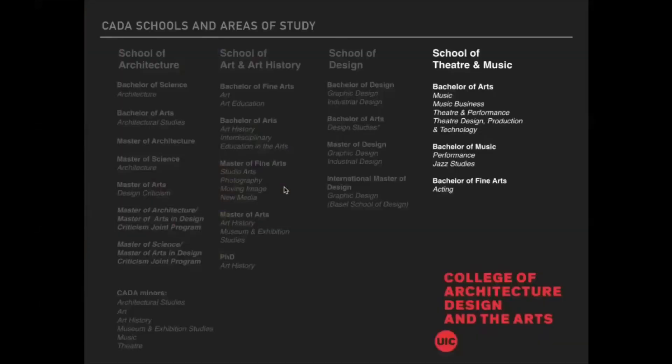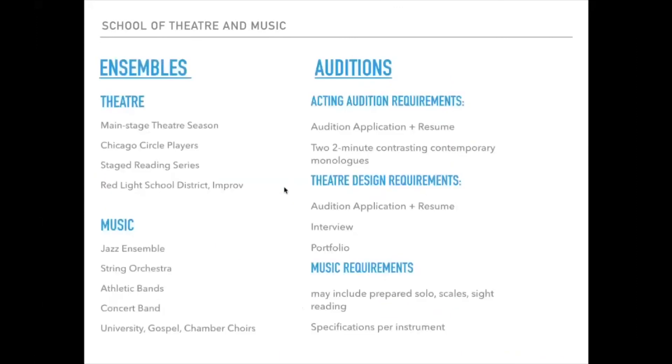Theater and Music accept both fall and spring applicants. An audition is required: Theater has an acting audition requirement, Theater Design requires a portfolio, and Music requirements may include prepared solo pieces or sight reading, with specifications varying per instrument. Students receive an email about scheduling their audition after submitting their application. In-person audition dates are available, but video auditions are also accepted. We are also excited to be developing audition workshops for interested students. Notably, students can participate in theater and music ensembles regardless of whether they are majors.